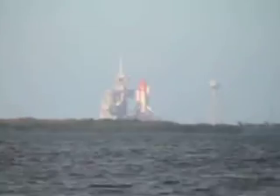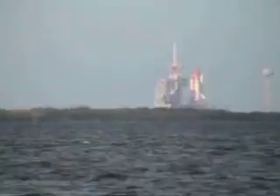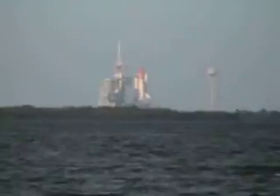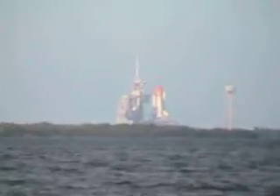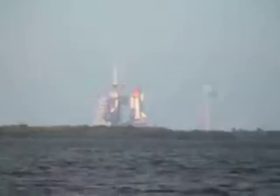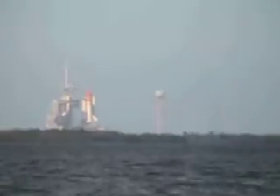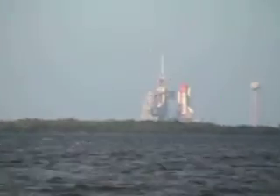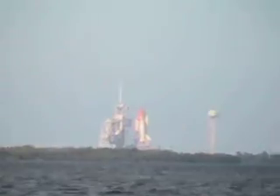Here we go! Are you gonna fire those engines? How many seconds? 20 maybe. Here we go. Sorry people, this video is crappy. 10, 9, 8, 7, 6, 5...